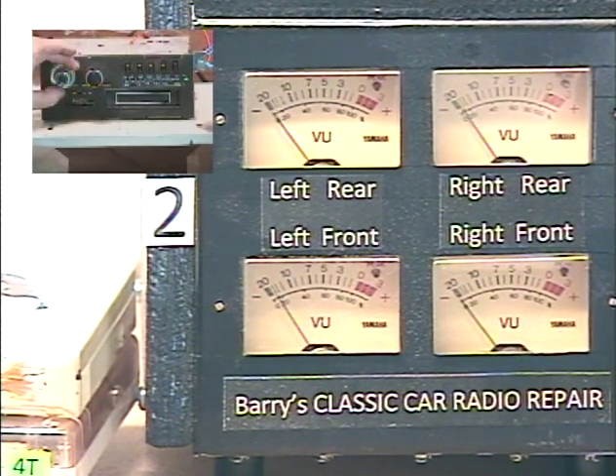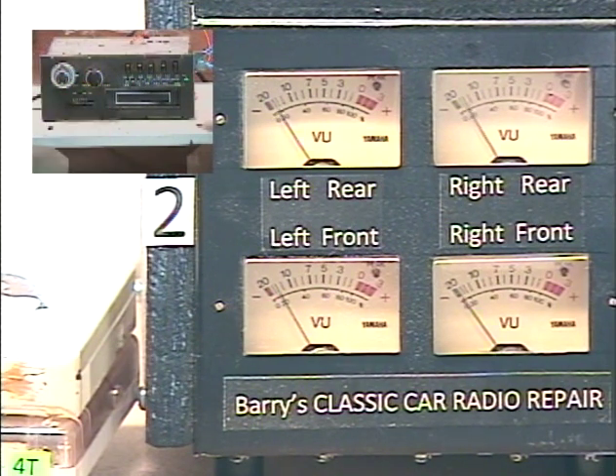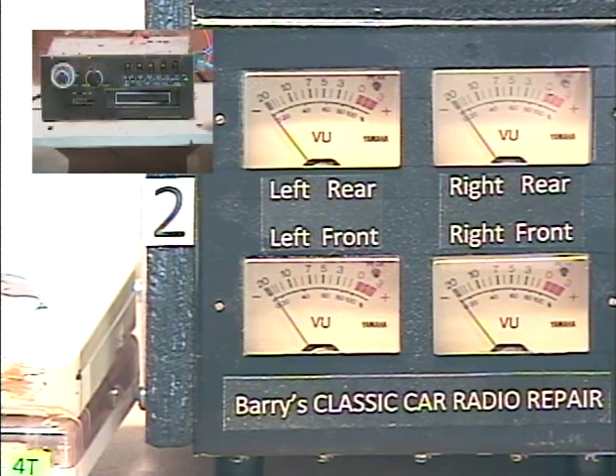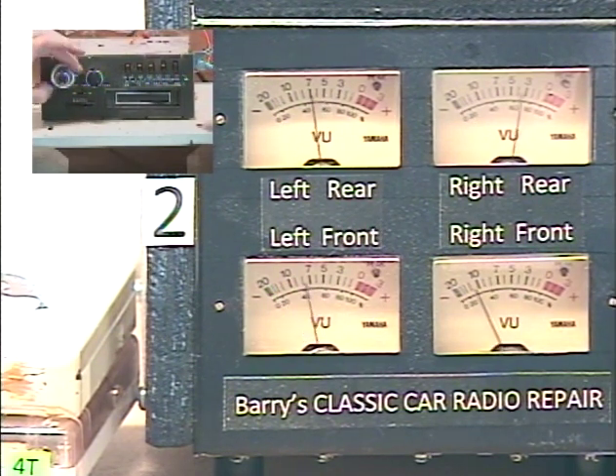We're going to adjust the front/rear fader first — starting with the tone control in the center position. To activate the front/rear fader, turn this control twice to the right, returning it to the original position each time. If successfully activated, you'll hear a female voice say 'fader adjust.' Let's try that. 'Fader adjust' — now this tone control is adjusting the front/rear speaker balance. All the way front... all the way to the rear... and you can adjust it as long as you want.